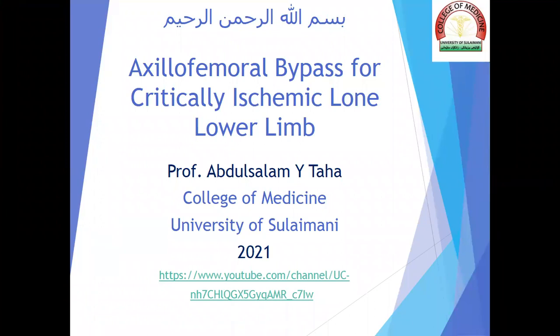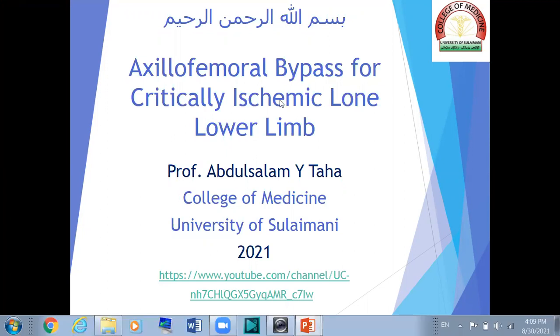This is Professor Abdul Salami Yassian Taha from the College of Medicine, University of Suleimani, giving a talk on axillofemoral bypass for critically ischemic long lower limb. You can watch this lecture and other lectures by visiting my YouTube channel using the URL at the bottom of the slide.